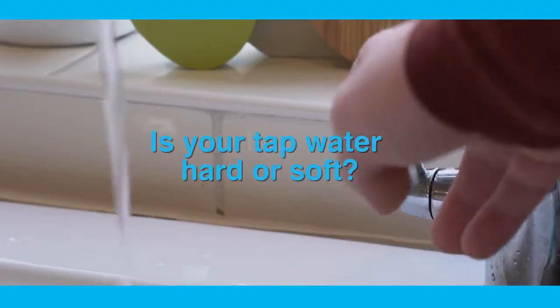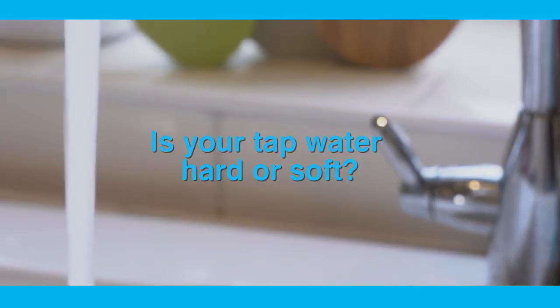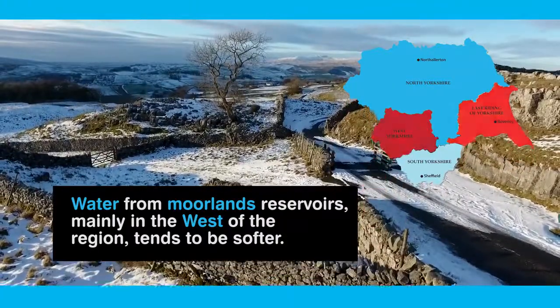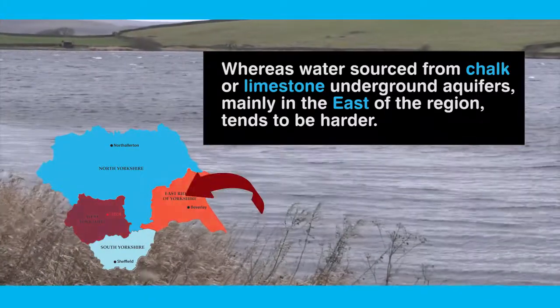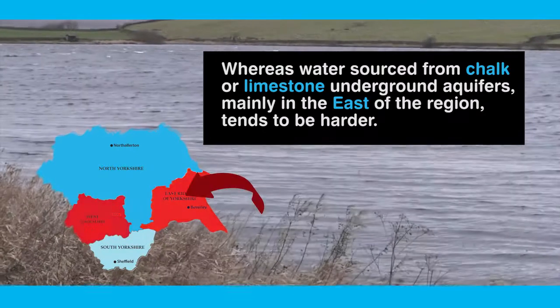Is your tap water hard or soft? The hardness of your water can differ depending on where you are in the region and where your water comes from. Water from moorland reservoirs, mainly in the west of the region, tends to be softer, whereas water sourced from chalk or limestone underground aquifers, mainly in the east of the region, tends to be harder.